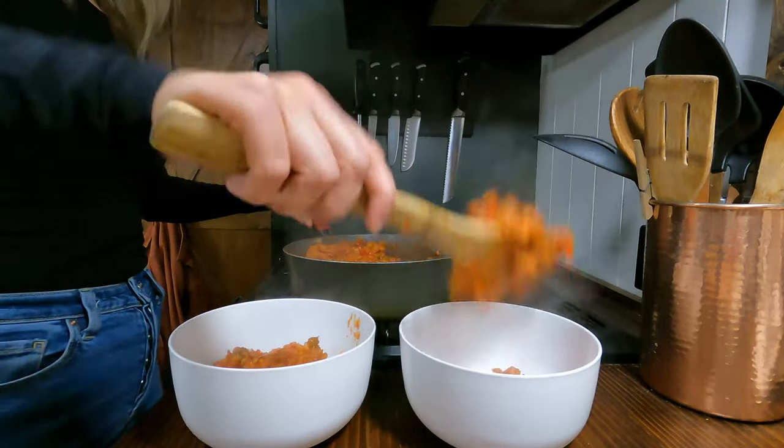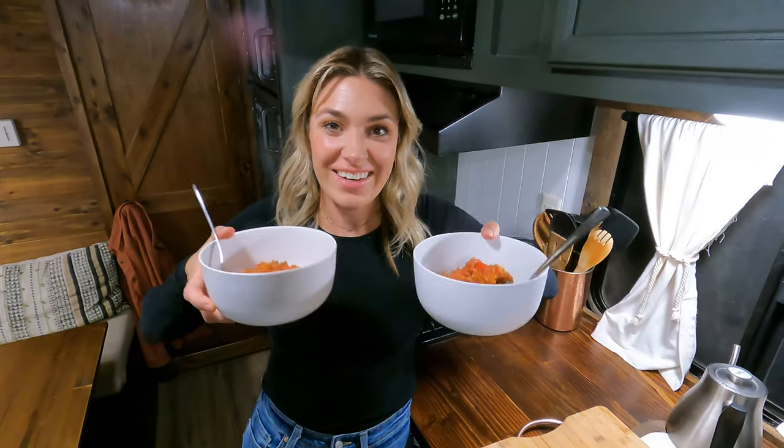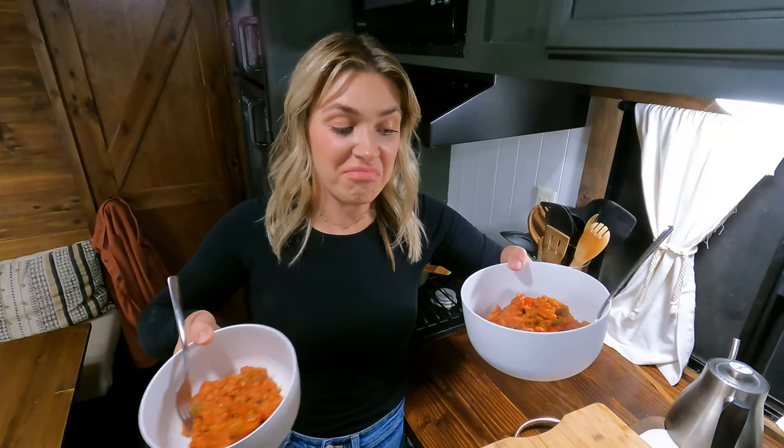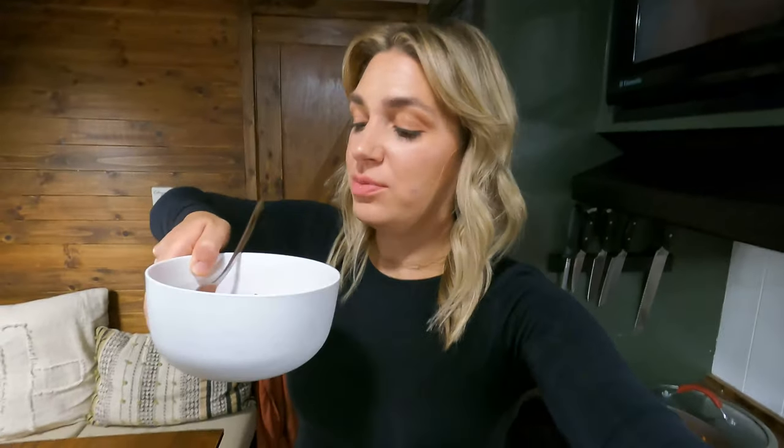I think she's ready. Like I said, a little bit of this, a little bit of that — nothing fancy at all. One thing I do wish I had is some kind of fresh herb, but that's optional. That's it! The whole thing took maybe 25 minutes. That's going to do it for this meal. We're going to go eat some dinner and we'll see you for the next meal.